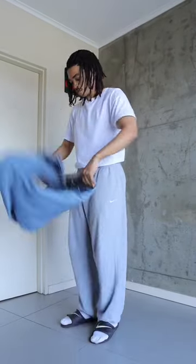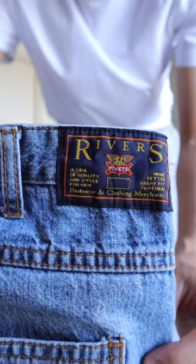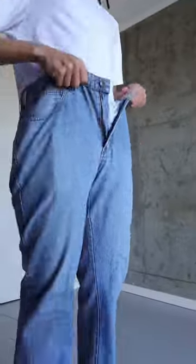Hey, I'm going out for lunch today so let's get ready. I'm going to start off with these thrifted jeans. I've never seen this brand before but it's called Rivers, and I love the pink materials that I find inside the pockets.